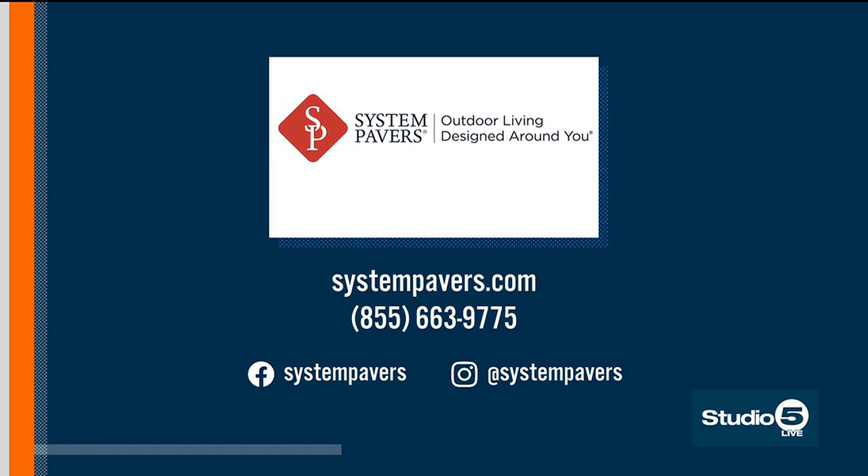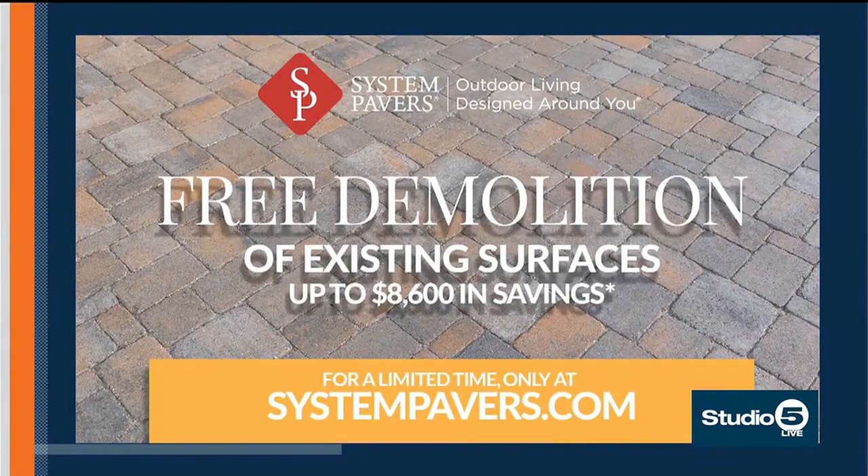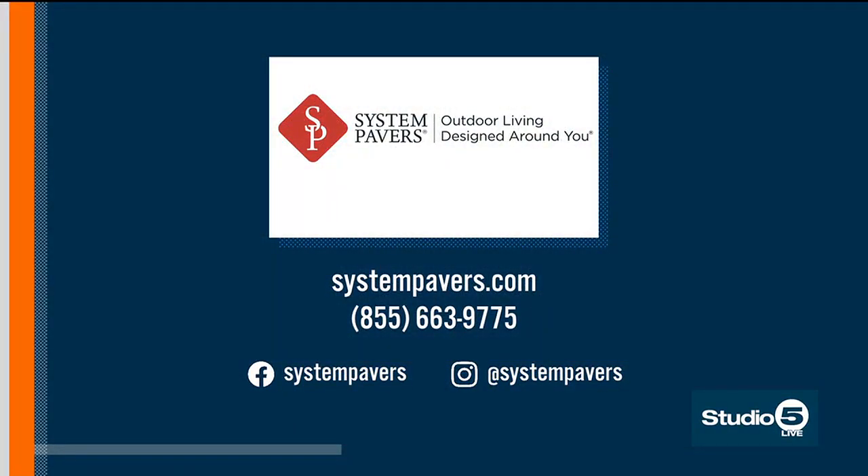Tell us about the special you guys have going on. Right now it's one of our greatest specials of the year — it's free demolition of existing surfaces, up to $8,600 in savings. Thank you so much, Jesse. If you're interested in the beautiful work that they do, just check out their website.